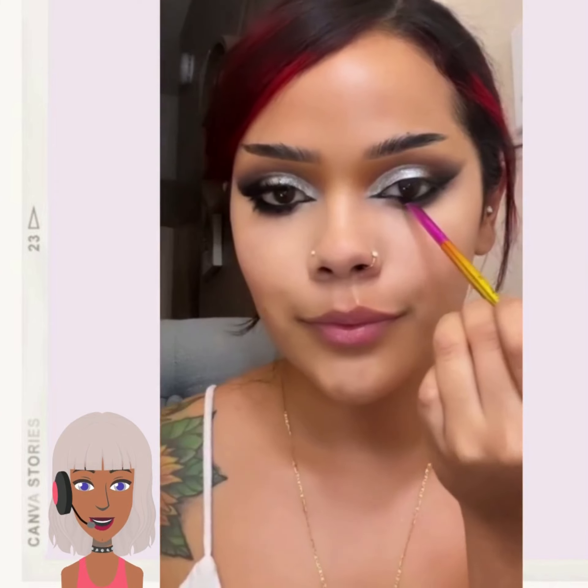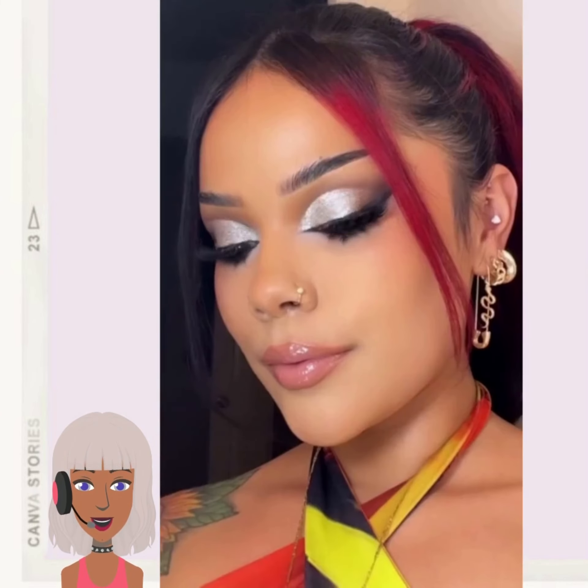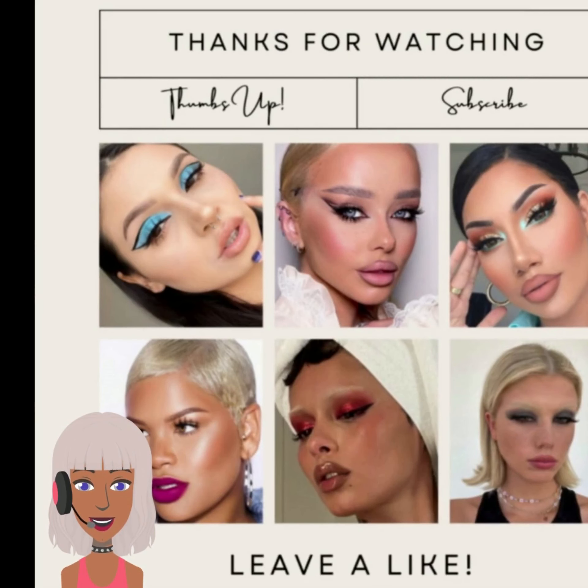And also be sure to give this video a like if you enjoy these makeup reaction videos. Be sure to hit that subscribe button, and I will see you in the next video. Bye.